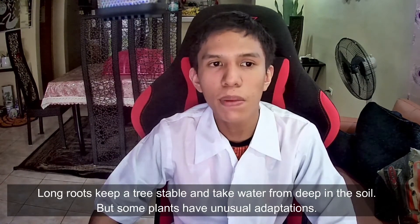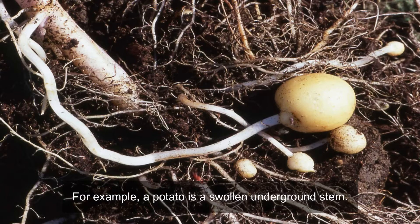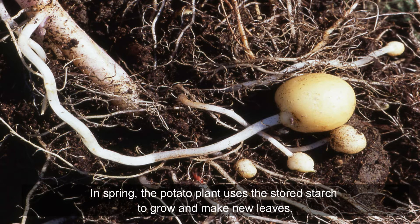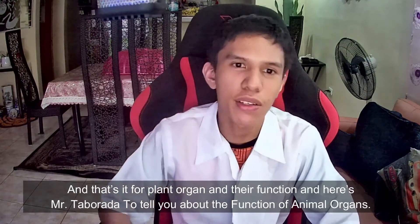But some plants have unusual adaptations. For example, a potato is a swollen underground stem. It fills up with starch in the summer and stays alive in the soil in winter. In spring, the potato uses the stored starch to grow and make new leaves. And that's it for plant organs and their functions.